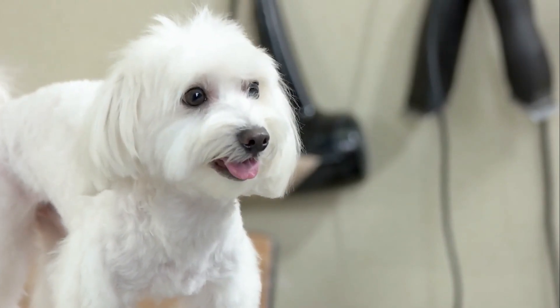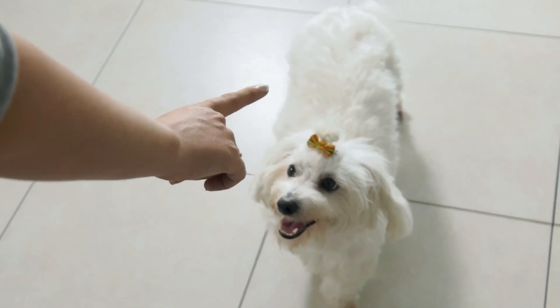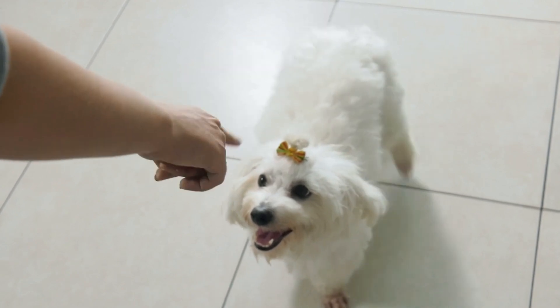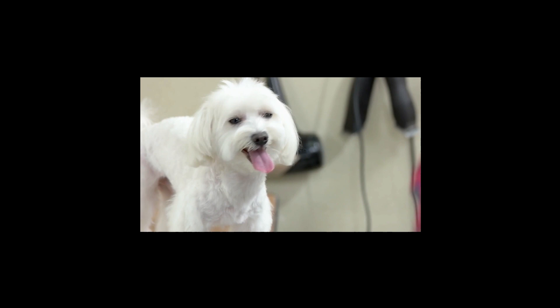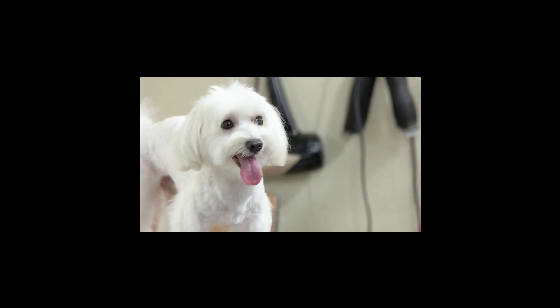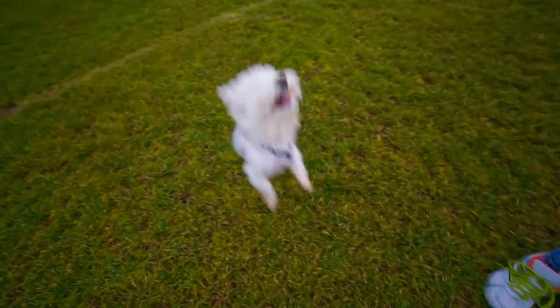Number eight, the Maltese. The Maltese is a gentle and loving breed with a lifespan of around 12 to 15 years. They have a distinct long and silky white coat and are known for their hypoallergenic properties, making them a good option for people with allergies. They are people-focused and take well to training, especially if it includes treats and praise.